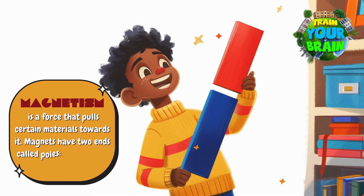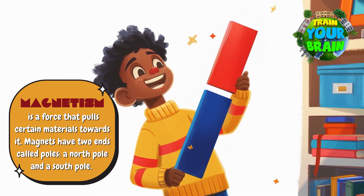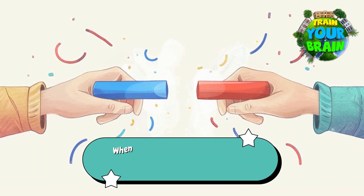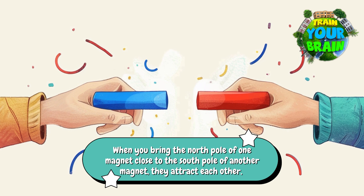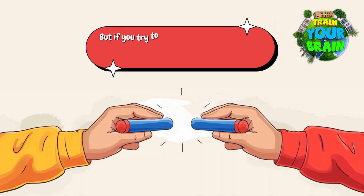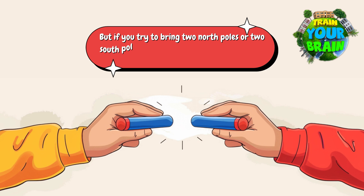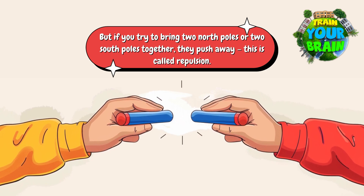Magnets have two ends called poles — a north pole and a south pole. When you bring the north pole of one magnet close to the south pole of another magnet, they attract each other. But if you try to bring two north poles or two south poles together, they push away. This is called repulsion.